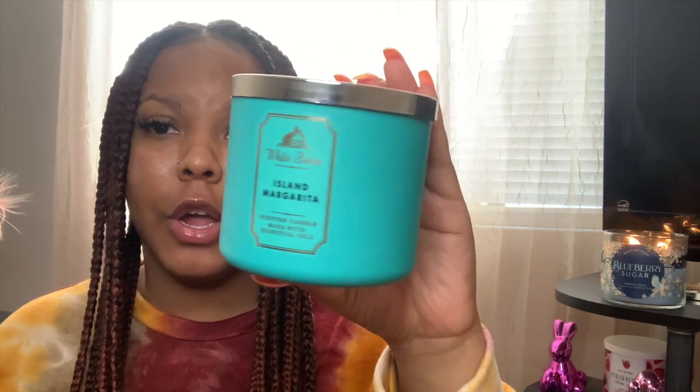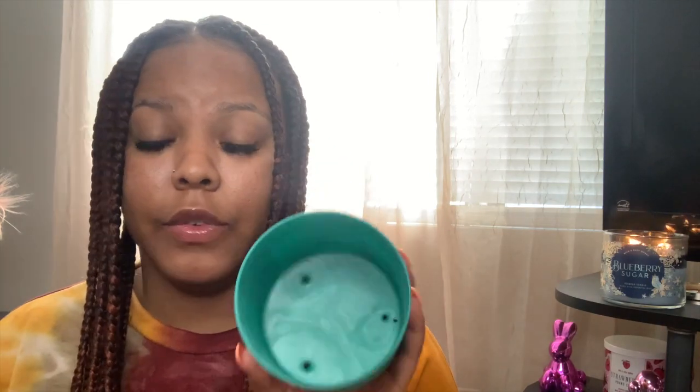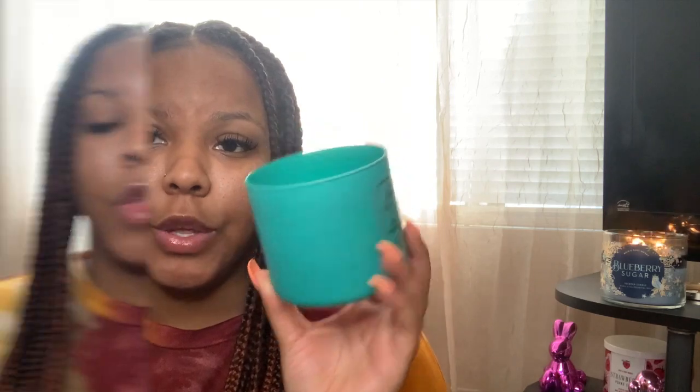The last candle I have for you guys today is another one of my favorites — Island Margarita. I love the emerald green packaging they gave us. The only thing is towards the end the wicks started moving, so just be careful when your candles do that because it could be a fire hazard. Island Margarita has sweet mandarin, island mango, and sea salt with essential oils. This one was definitely a room hitter — if you love strong scents, summery scents, or mango scents, this is the scent for you.